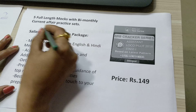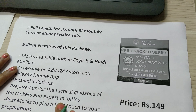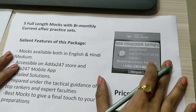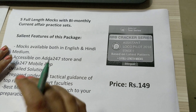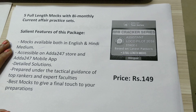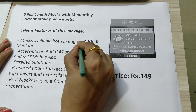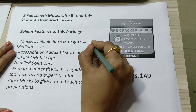What is the Cracker Test Series? In this, you will get five full length mock tests with bimonthly current phase practice sets, and this is all based on the latest pattern for the RRB Assistant Loco Pilot Stage One examination.